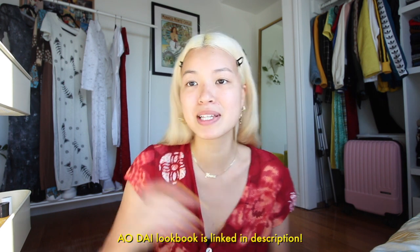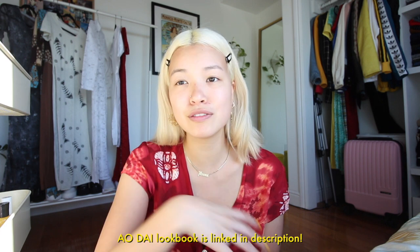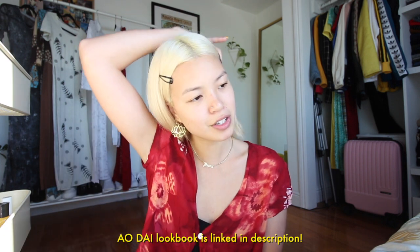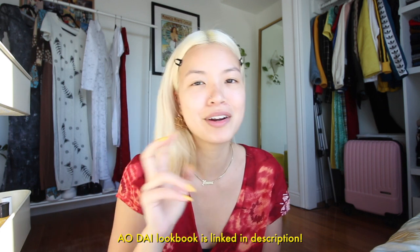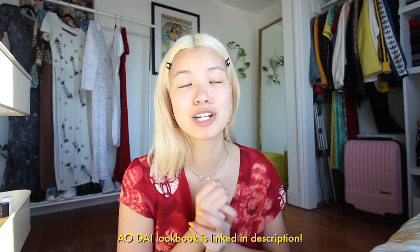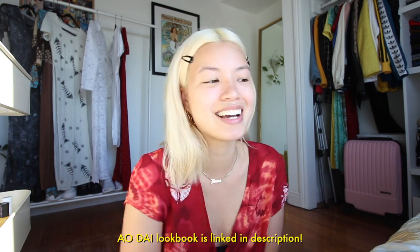Happy Lunar New Year! I'm going to do a red eyeshadow look and a neutral lip — though it might change along the way. I wanted to do a little lookbook because my mom makes a bunch of ao dai, which are these traditional Vietnamese dresses I've hung up. A lot of hers are slightly traditional but also her modern take. She makes many from scratch, and some are from thrifted dresses, which is really cool.